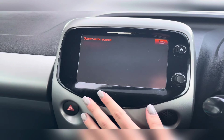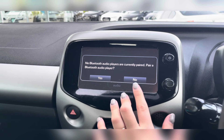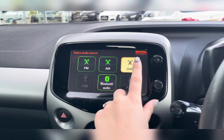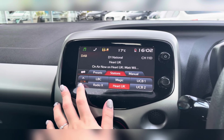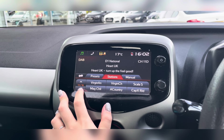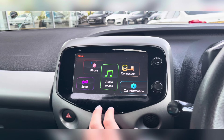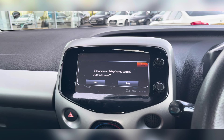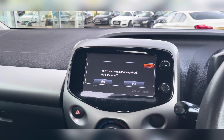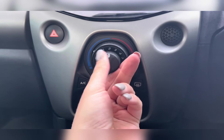On your infotainment system, you have everything you need including Bluetooth audio, allowing you to listen to your own music. If you can't or won't connect by Bluetooth, you have USB and aux options. You also have your DAB radio, which has all sorts of genres suited to everyone. Of course, you also have Bluetooth connectivity allowing you to make and receive important phone calls whilst on the go, ensuring you're never tempted to pick your phone up whilst driving.